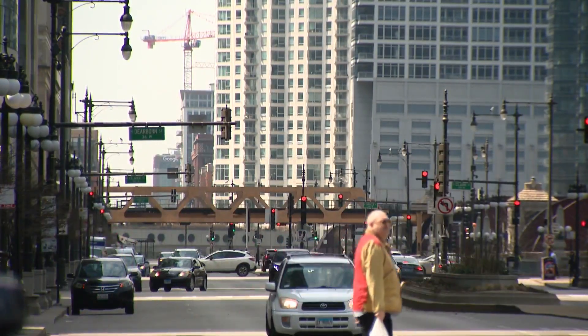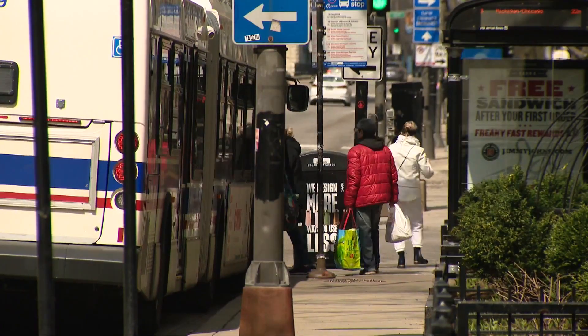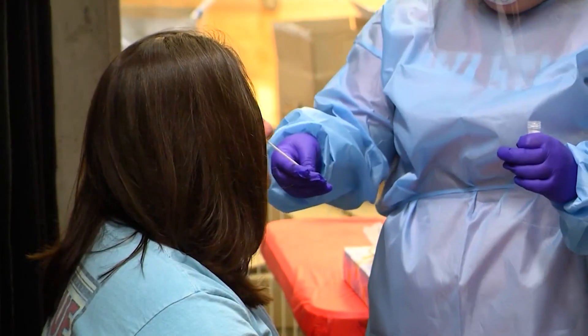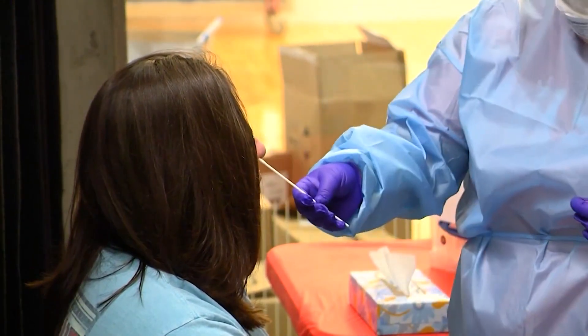Walking around with a false sense of security may lead some to unknowingly spread COVID-19. And it is important to seek out testing if exposed to this coronavirus. Multiple testing options make that easier.